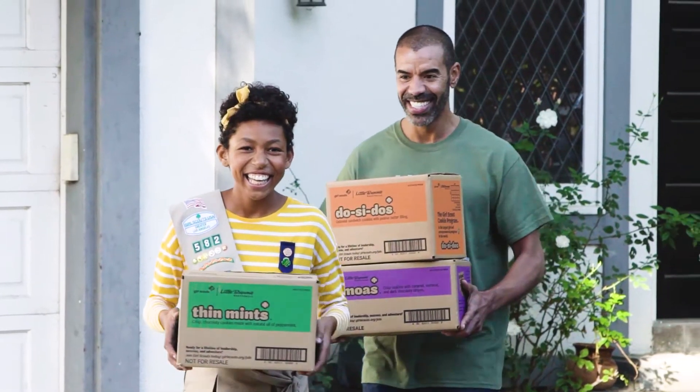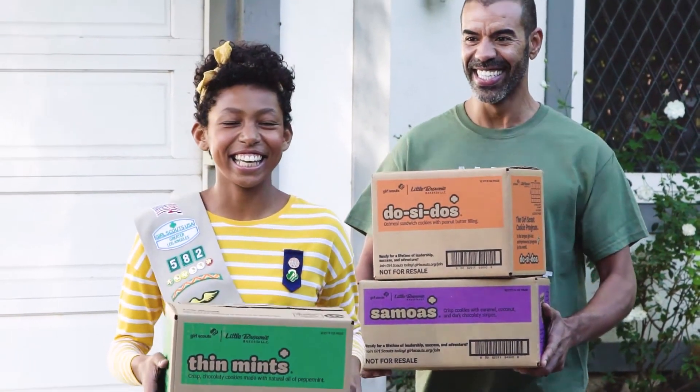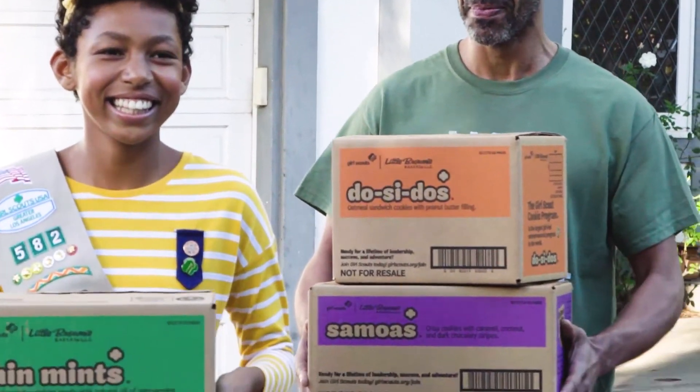Once you confirm that you've picked up your order, an email receipt will be sent to you. If your season's going really well, you may find you need to replenish your cookie inventory through one of your council's cookie cupboards, and you can do it all on the go with the eBuddy app.